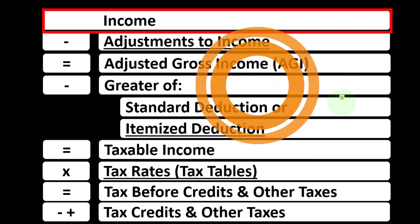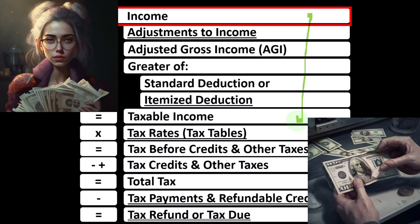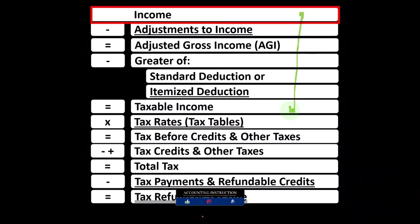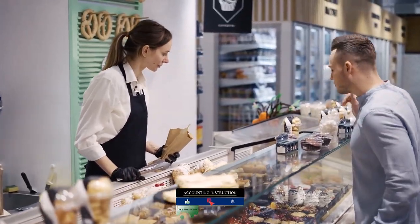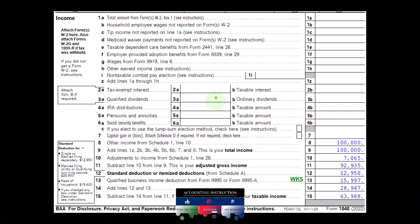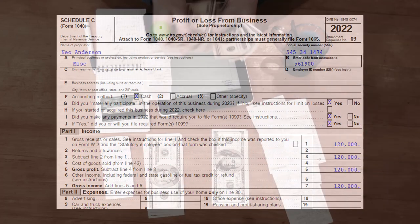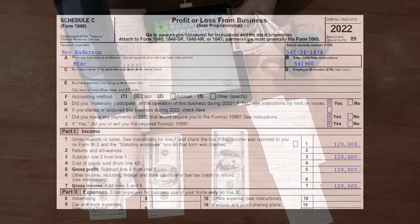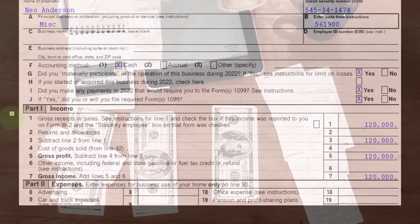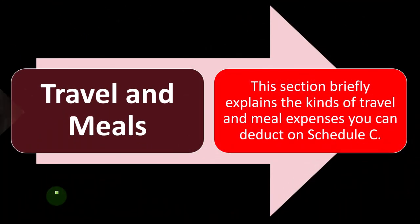Looking at the income tax formula, we're focused on line one income. The first half of the income tax formula is in essence an income statement, but just an outline, with other forms and schedules flowing into these line items. One of those is the Schedule C, having business income minus business expenses, the business net income flowing into line one income of our income tax formula. The Schedule C flows into Schedule 1, which flows into the first page of Form 1040, line number eight. The Schedule C, called Profit or Loss from Business, has an income statement format — income minus expenses. We're focused on the expenses related to travel and meals in particular.